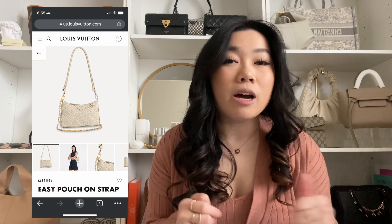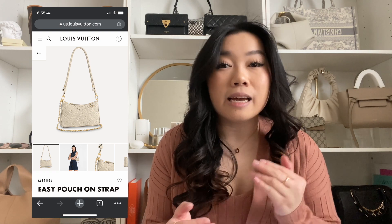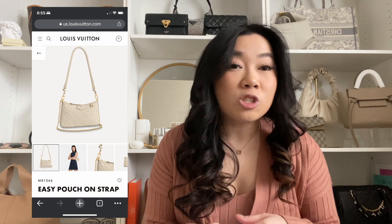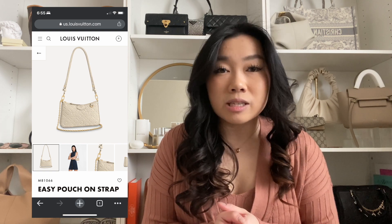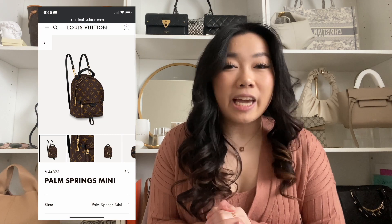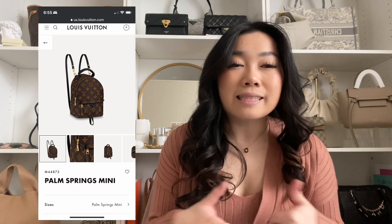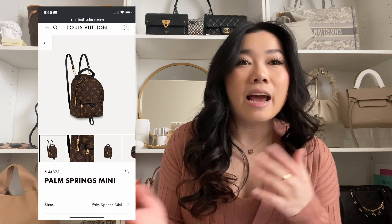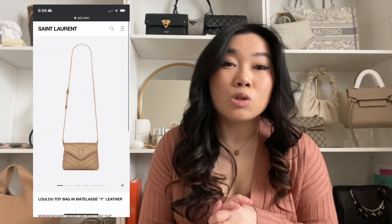Moving up into higher price ranges, the next bag on my list is the Louis Vuitton Easy Pouch On Strap. I think it's a newer bag from Louis Vuitton and I absolutely love it — I may be getting it. It's very versatile and carefree, especially in black, and at $1,500 it's definitely well worth your money. Another favorite is the Louis Vuitton Palm Springs Mini — it's very carefree and I use it all the time. It's more of a day bag, great if they mainly use bags during the day.